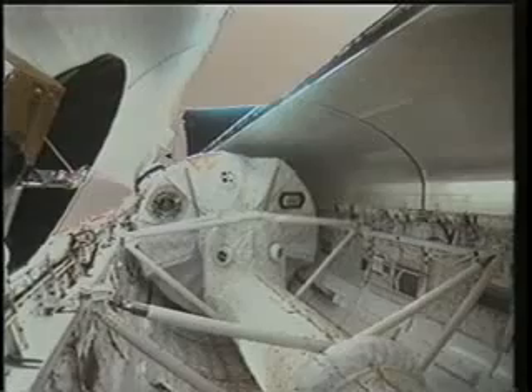SRB separation was just like it is in the simulator. A bright flash, a little pop, and all of a sudden the ride changes from being really abrupt with vibration to very smooth.